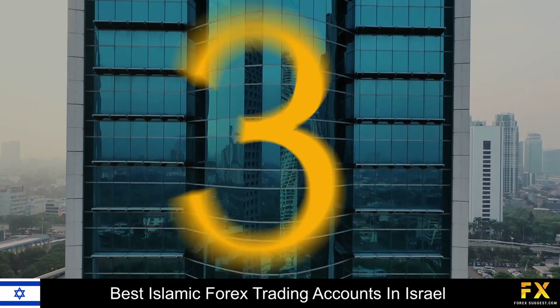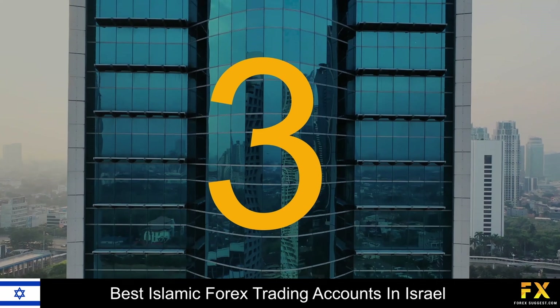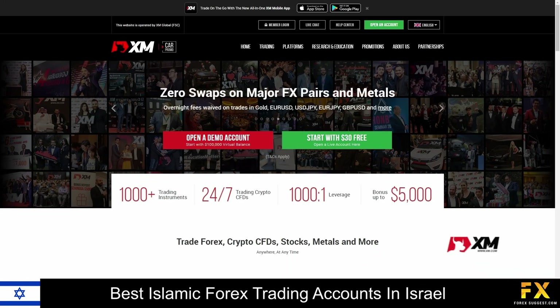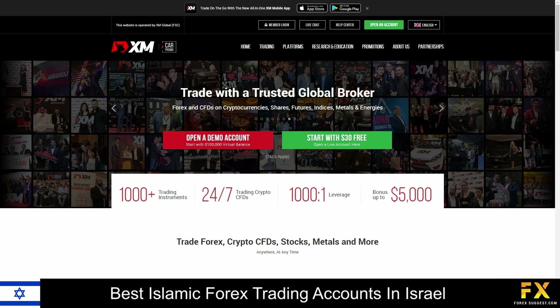Coming in at number 3, we have XM. XM is a beginner-friendly Forex broker that was founded in 2009. They are regulated by six top-tier agencies, including the CYSEC, the ASIC, and the FCA, and currently have over 5 million clients worldwide. To start trading on the XM accounts, a minimum deposit of only 5 US dollars is required, and you can fund your account using one of nine base currencies.